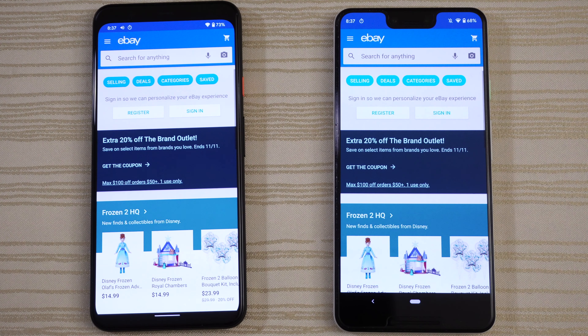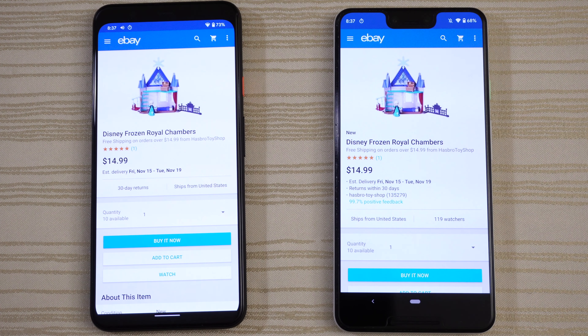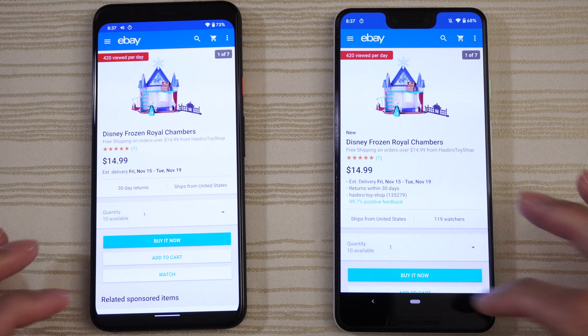eBay — lightning quick as you can see. 4 XL — or excuse me, the 3 XL still hanging in there for the most part.